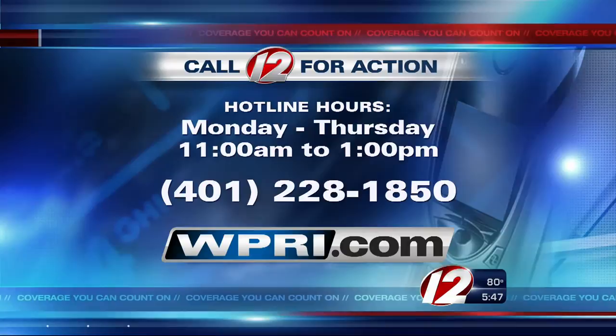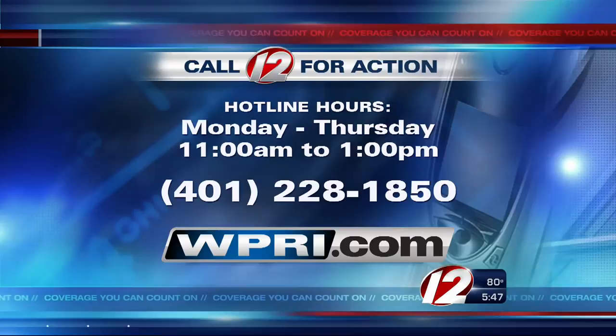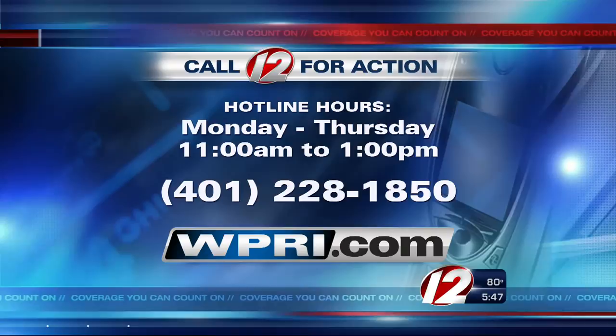And if you have a consumer problem you need help solving, contact our Call 12 for Action Center Monday through Thursday from 11 until 1, hotline 228-1850. Or if you're interested in becoming a Call 12 for Action volunteer, you can call that same number on your screen. I'm problem solver Susan Hogan, Eyewitness News.